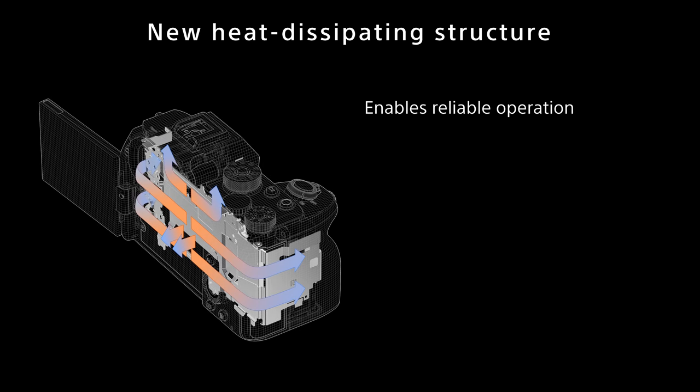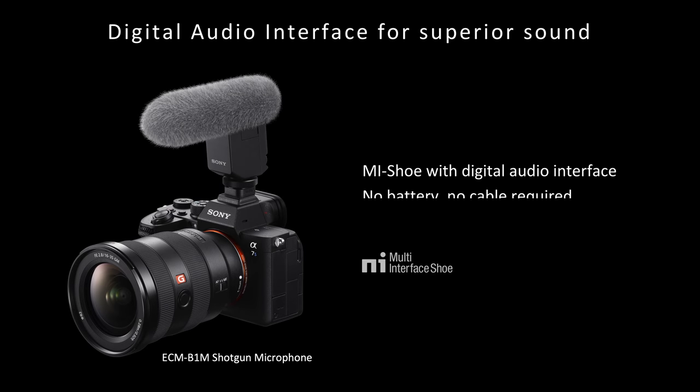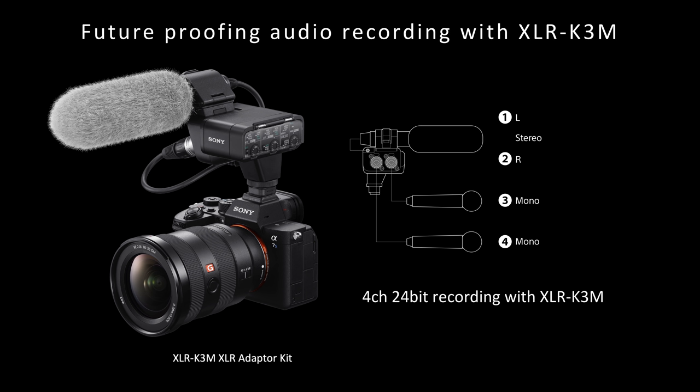For high-quality expression, the Alpha 7S Mark III utilizes plenty of data, inevitably generating much heat. In order to minimize thermal limitation, effective heat dissipation measures have been newly developed, allowing for extended continuous 4K recording. For instance, the camera can shoot 4K 60p 10-bit 4:2:2 all-intra for over an hour until the battery ends. Additionally, the camera's multi-interface shoe supports a digital audio interface for superb audio quality. Audio signal is digitized in the microphone and directly transferred to the camera in clean digital form. When the XLR-K3M adapter is attached via MI shoe, this combination provides a choice of capturing future-proofed 4-channel 24-bit recording in linear PCM audio internal to the camera.